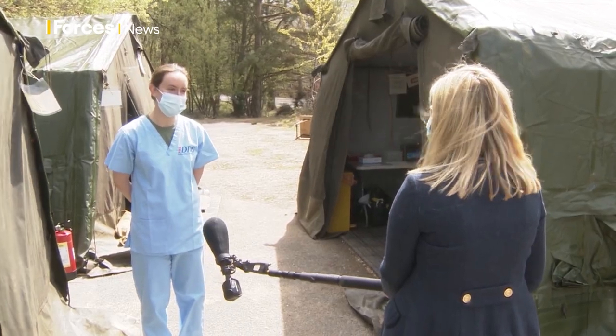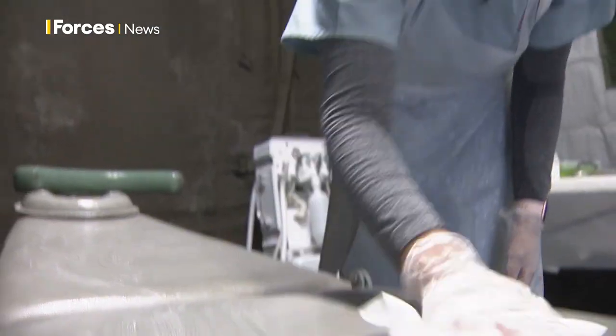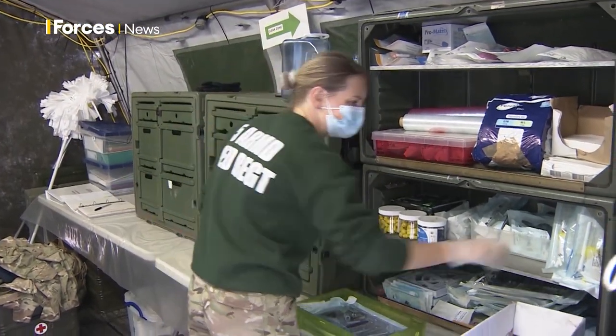So this is an example of the dental setup that we have here. We've got two dental surgeries and we've got one sterilization area. It takes us about a week to get this fully set up and then we're ready to go and see patients.